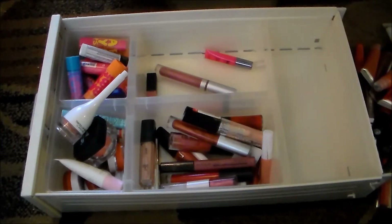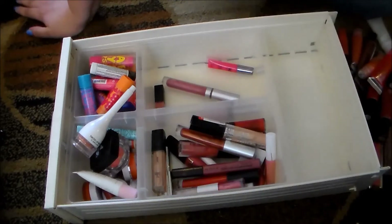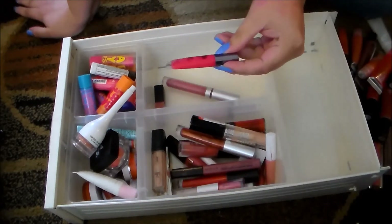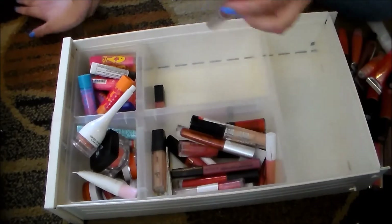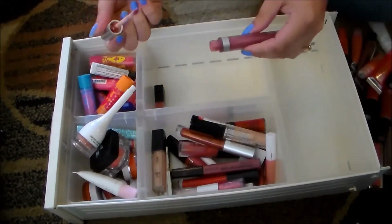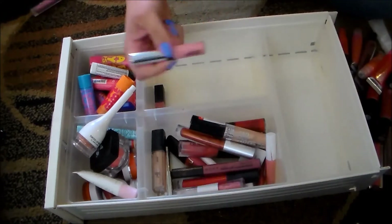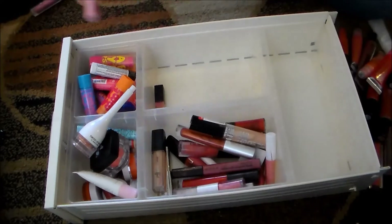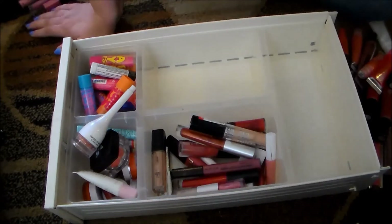This Urban Decay Lip Junkie lip gloss cools and plumps — it's in the color Midnight Cowboy, really pretty, I do like that one. My battery died so continuing on — this is another Urban Decay Lip Junkie gloss in a squeeze tube that I don't like, so I'm getting rid of it. This Juice Beauty lip gloss from an Ipsy bag is probably my favorite lip gloss of all time — such a pretty color, still smells fresh, holding on to it. I just recently got this Cargo Cosmetics lip gloss so I'm holding on to that, and I love this Star Looks lip gloss — probably one of my all-time favorites.